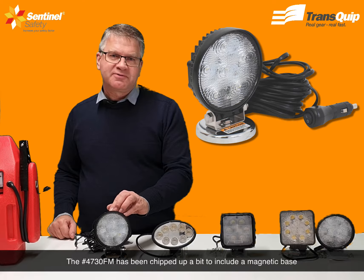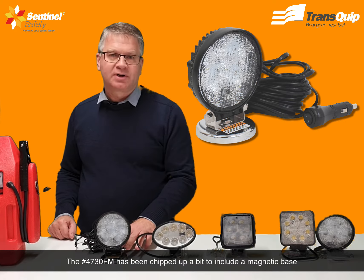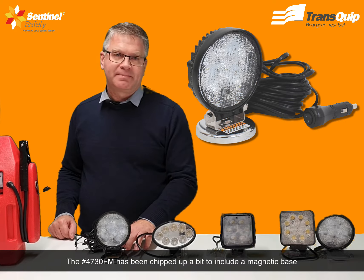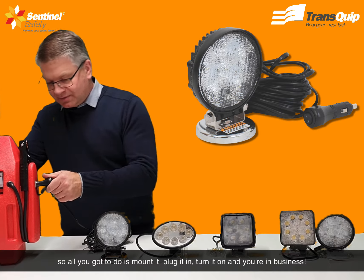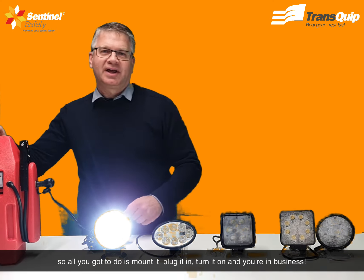The 4730FM has been chipped up a bit to include a magnetic base, a 9 metre cord and a cigarette lighter plug with a switch. So all you've got to do is mount it, plug it in, turn it on and you're in business.